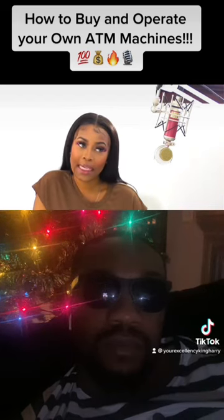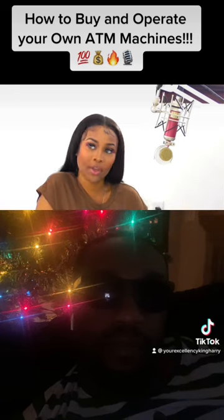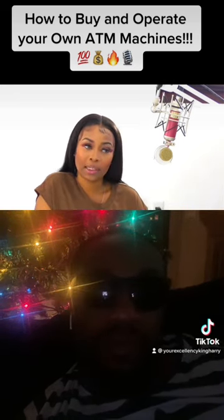Find an MSB bank — a bank that'll allow you to do those types of transactions, because you can't just have a regular bank account. But you find one of those banks, get set up.